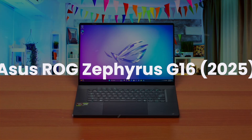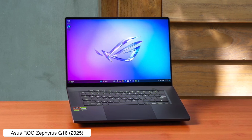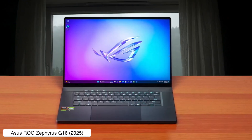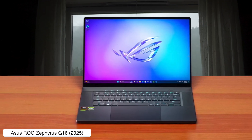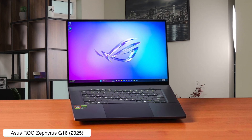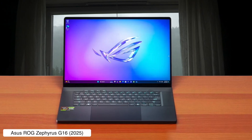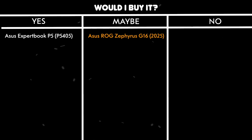Asus ROG Ally Zephyrus G16 2025. This beast packs a punch with its Intel Core Ultra 9 processor and NVIDIA GeForce RTX 5080 graphics, all wrapped up in a sleek, lightweight package with a stunning 2.5K OLED display that has a 240Hz refresh rate. However, for the price of a small car, the performance doesn't always justify the cost, and the keyboard feels as lackluster as a Monday morning meeting. Would I buy it? Maybe — if you have money to burn and want a laptop that can handle intense gaming and development tasks, but that keyboard might make your fingers want to go on strike.